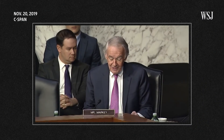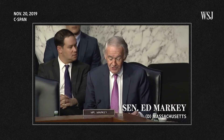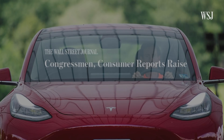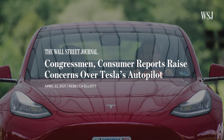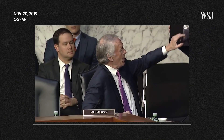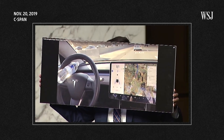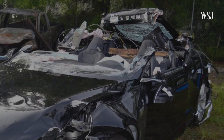Tesla drivers have identified a variety of tricks to make autopilot believe they are focused on the road even if they are literally asleep at the wheel. For years, Tesla has faced criticism from some lawmakers about its driver assistance software. You can take a water bottle, take an orange and put it right into the steering wheel, and then that tricks the system into believing that your hands are on the wheel.